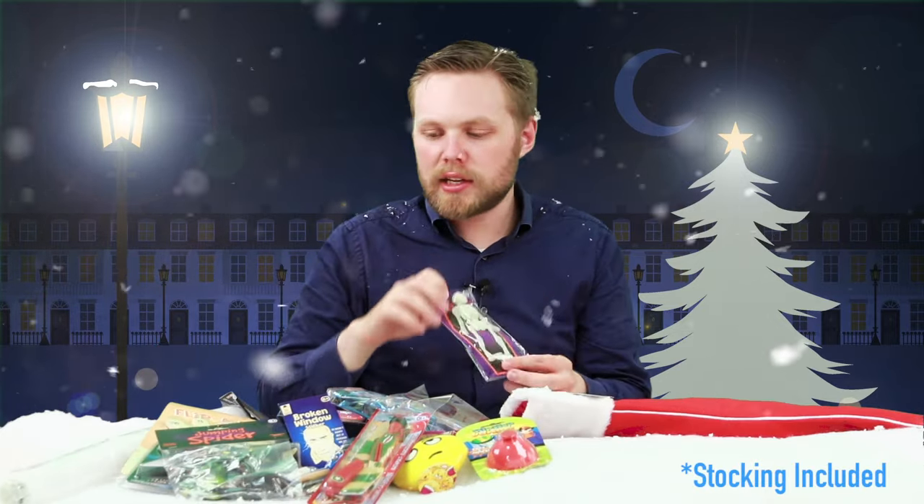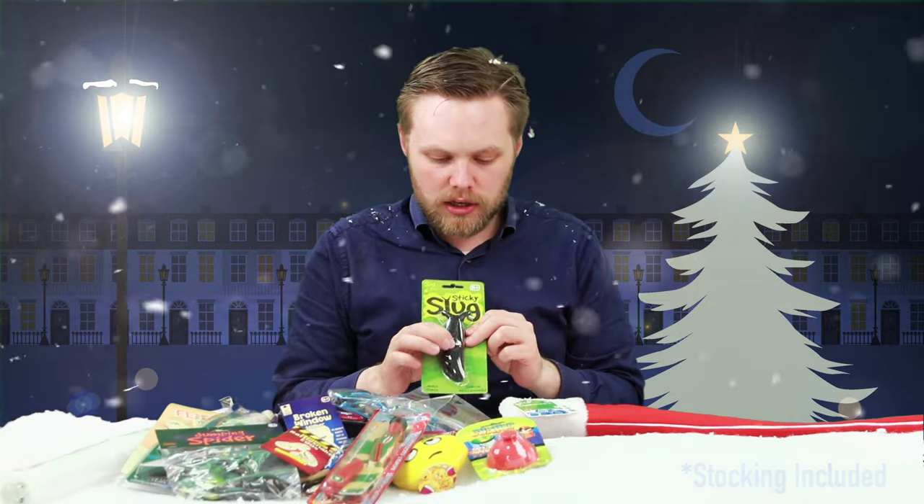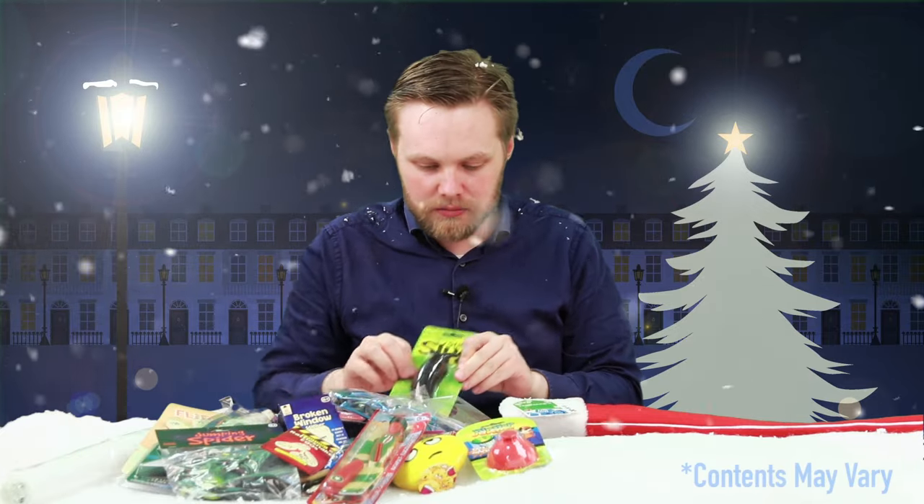A glow-in-the-dark stretchy skeleton, a sachet of rattlesnake eggs, a sticky slug for throwing into windows and stuff — all good fun.